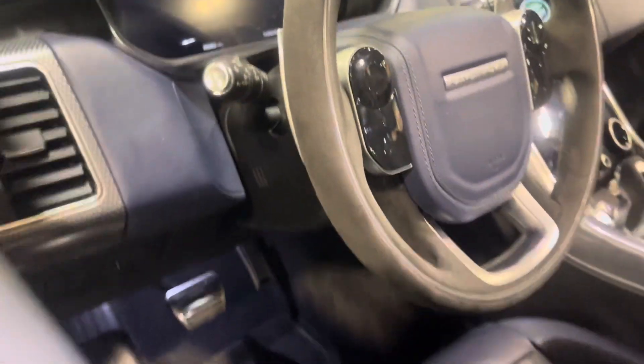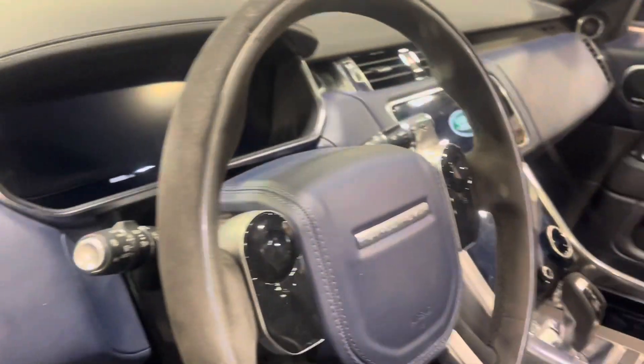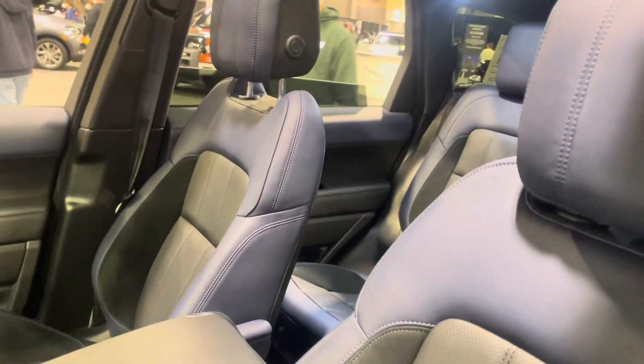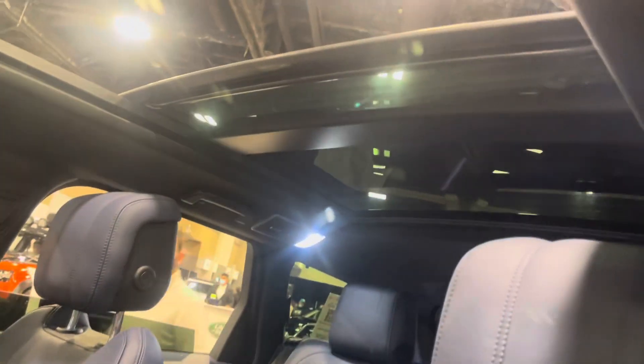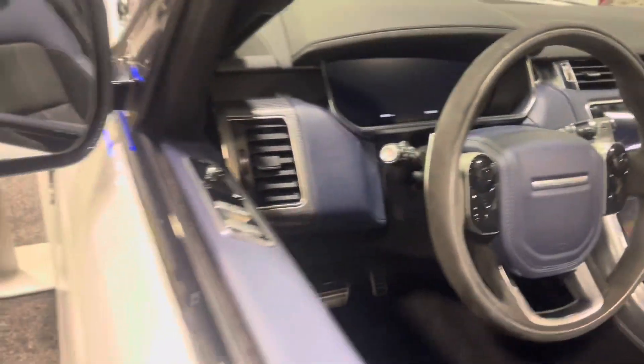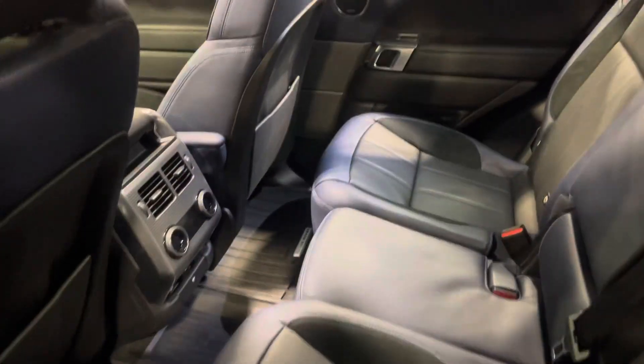White with the blue guts — yeah, this is nice y'all, this is nice. Range Rover is not playing, guys. These dark blue guts are just serious, they're serious.